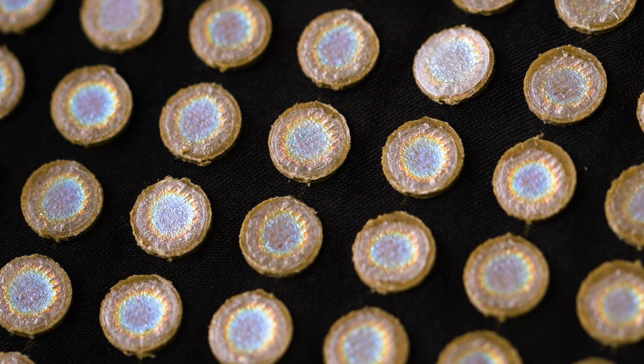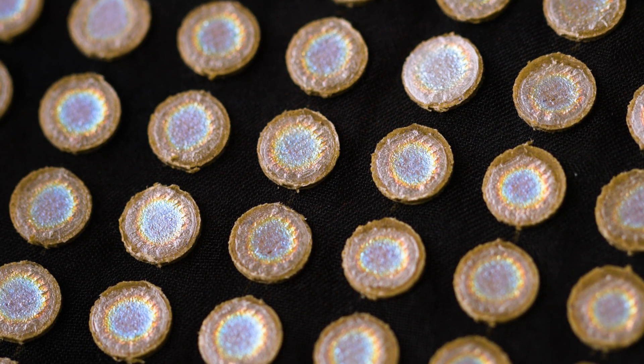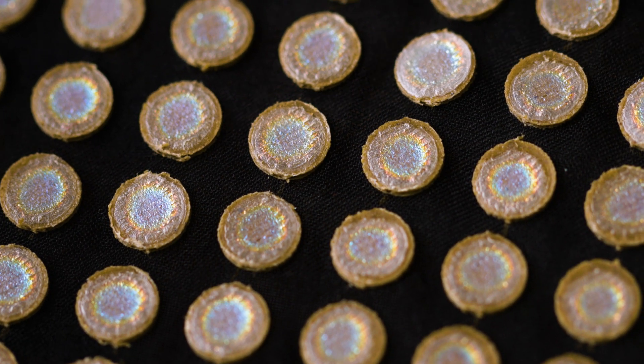Shimmering wood crystals are shiny, iridescent colours made from wood. And this wood has a special way of creating iridescent, shiny colours.